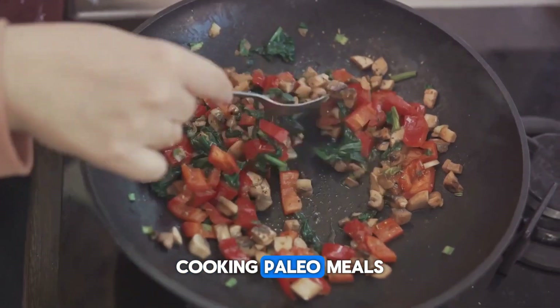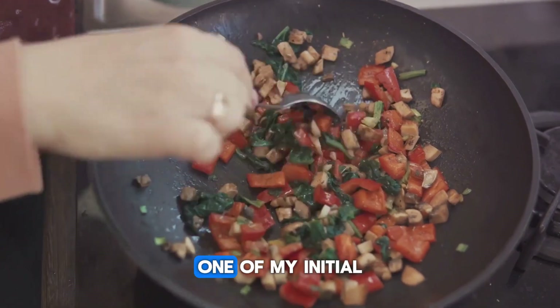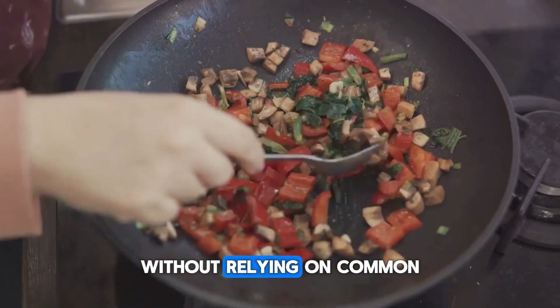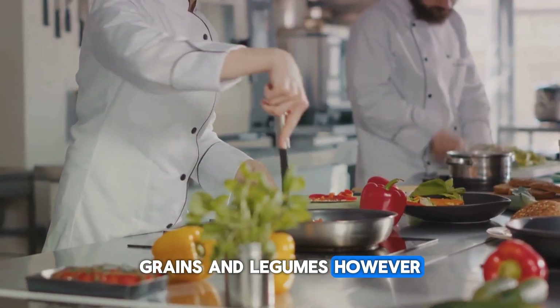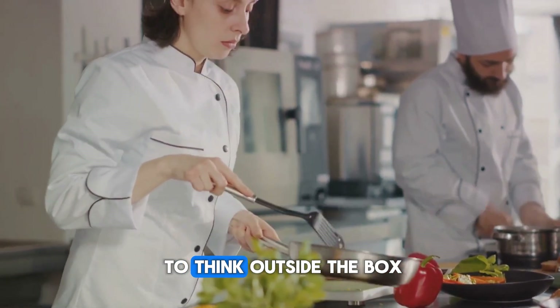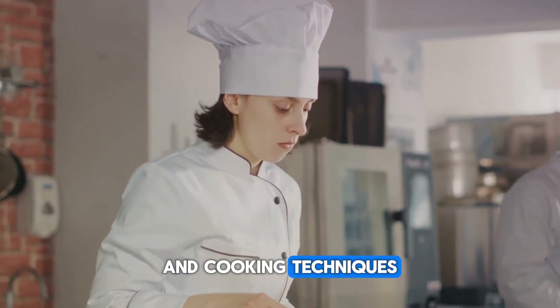Cooking paleo meals for my clients has been an enlightening experience. One of my initial challenges was designing menus without relying on common ingredients like dairy, grains, and legumes. However, this constraint pushed me to think outside the box and experiment with different flavor profiles and cooking techniques.